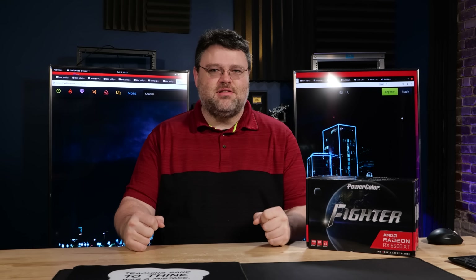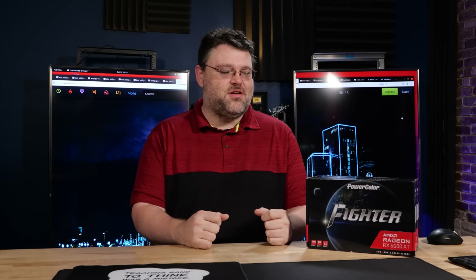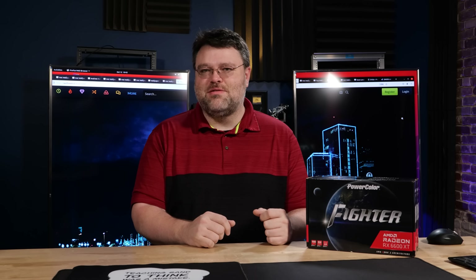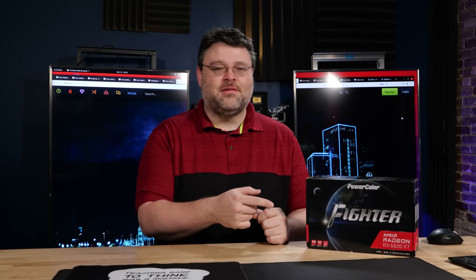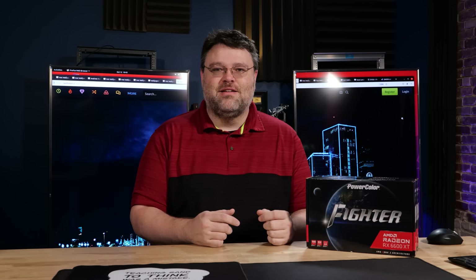We're here again with the 6600 launch from AMD. It's a 6600, another edition of the card — this is the one without the XT. The 6600... it's basically the same. It's the same.